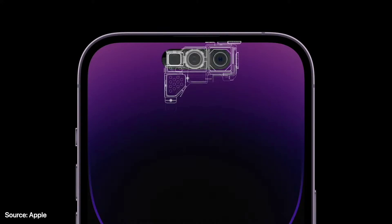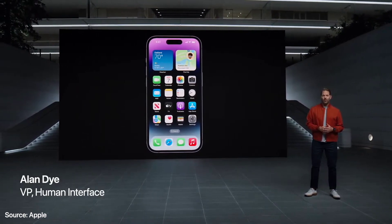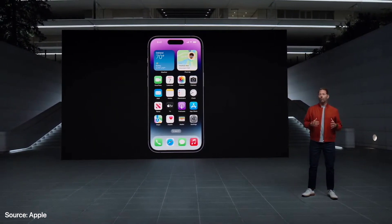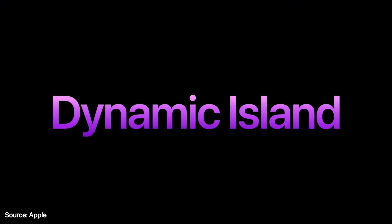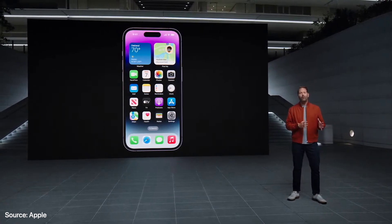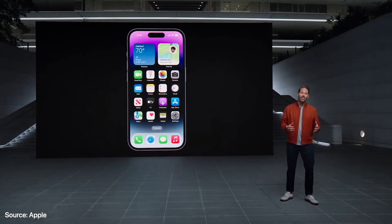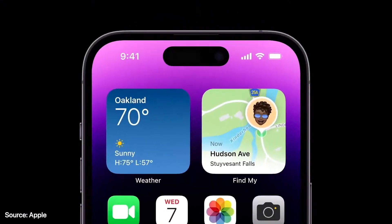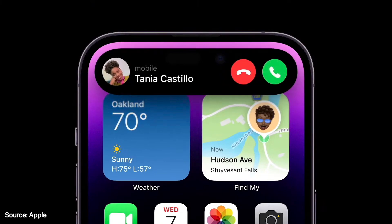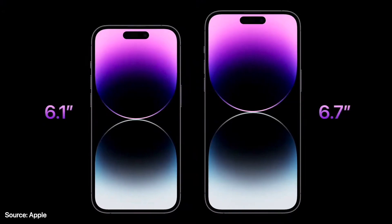We put the proximity sensor behind the display for the first time. With this change, we reconsidered how you interact with your iPhone. Our goal was to design a space that clearly and consistently surfaces alerts and background activity in a rich and delightful way. We're calling it the Dynamic Island. We've designed this new space to be highly adaptive, so it can fluidly expand into different shapes using uniquely crafted animations and transitions. When you receive an alert, the Dynamic Island expands to notify you.